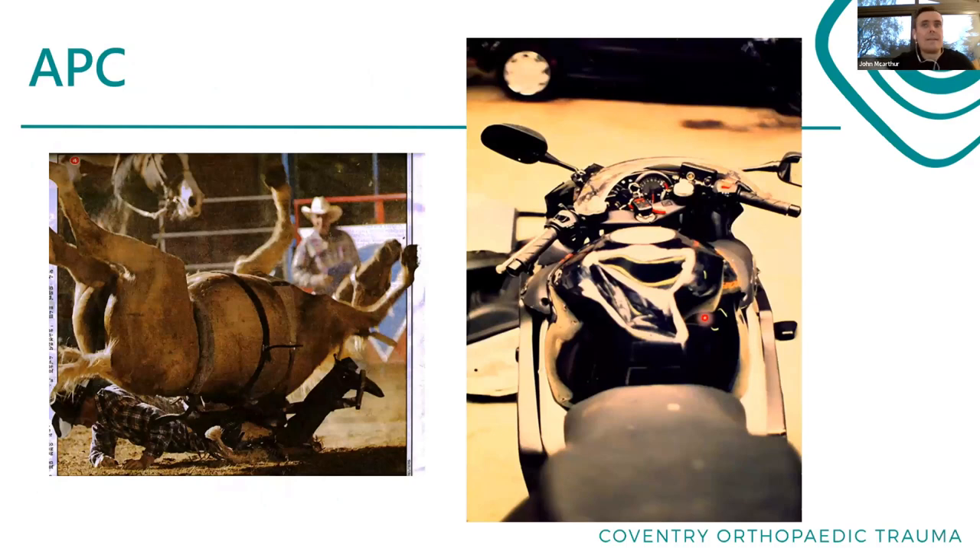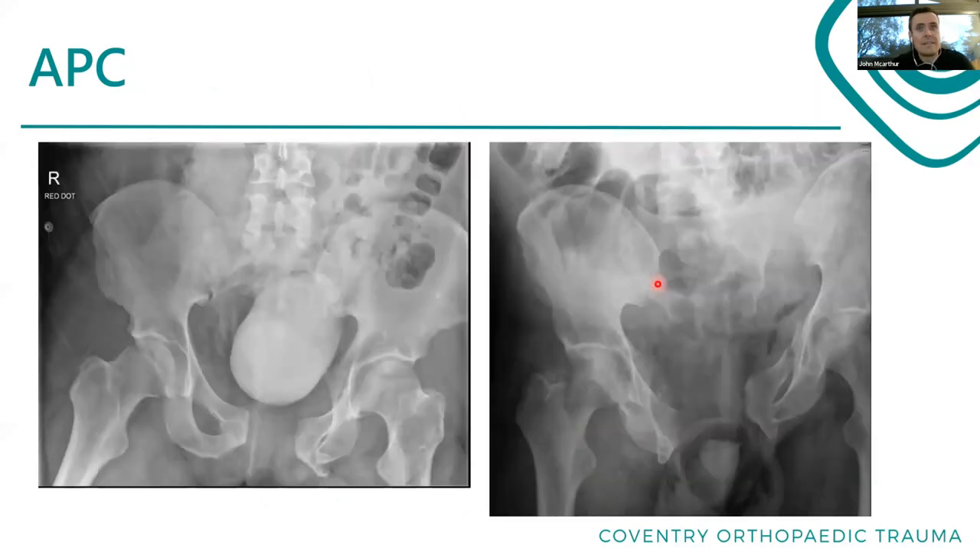APC - you can imagine a person being squashed front to back, anterior-posterior compression. This is a typical patient who's crashed on their motorbike - you can see the deformation in the fuel tank because the bike stopped and they didn't, going straight into it and squashing their pelvis front to back. APC is commonly known as an open book pelvic injury. Looking at the X-ray, the pubic symphysis is open. The SI joints are really hard to interpret on a plain AP - much easier on an inlet view.